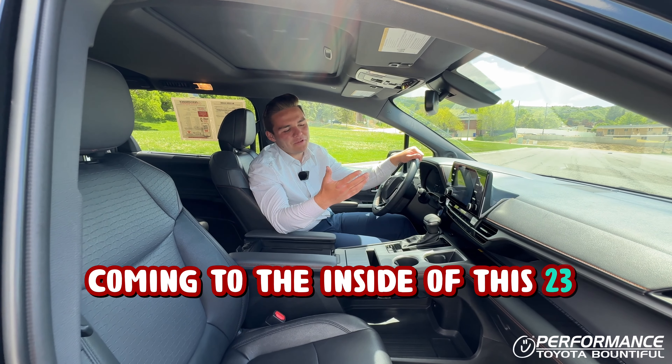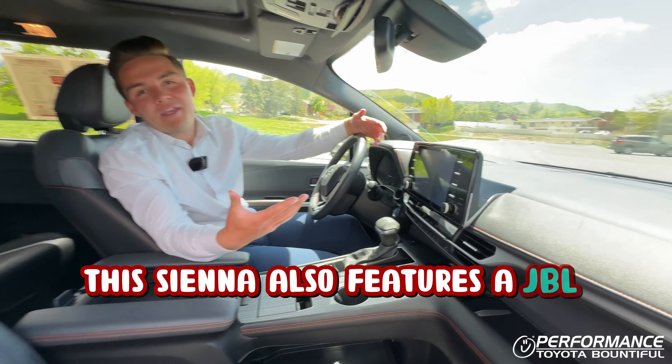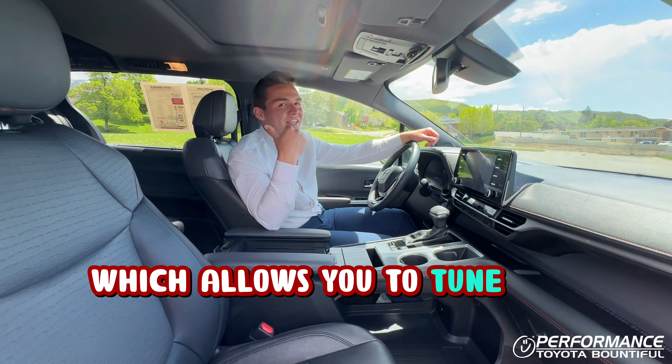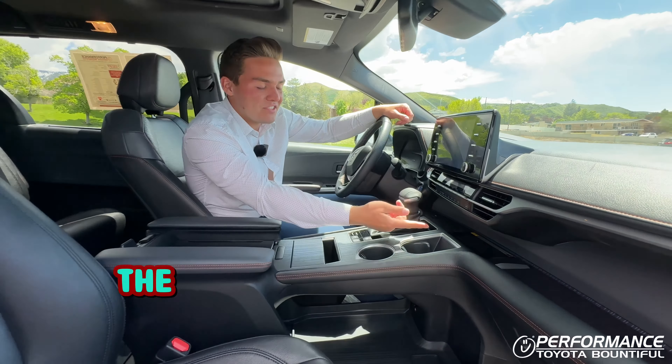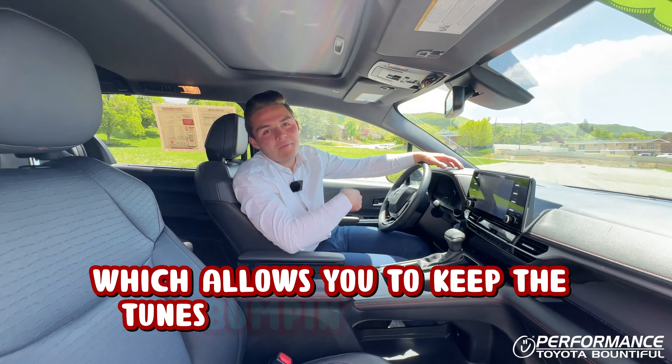Coming to the inside of this 2023 Sienna, you can see the orange contrast stitching. This Sienna also features a JBL audio system with Android Auto and Apple CarPlay, which allows you to tune the kids out from the back. The Sienna also features a wireless phone charger, which allows you to keep the tunes bumping all day long.